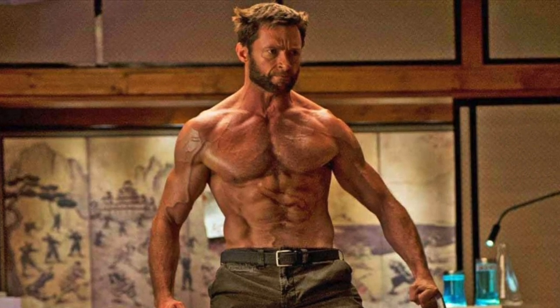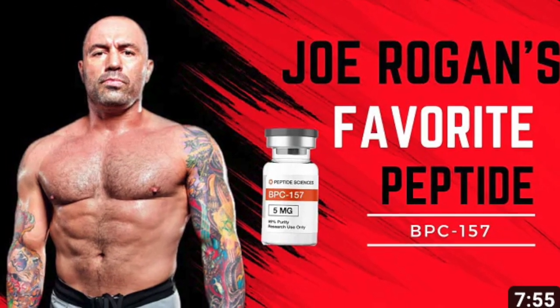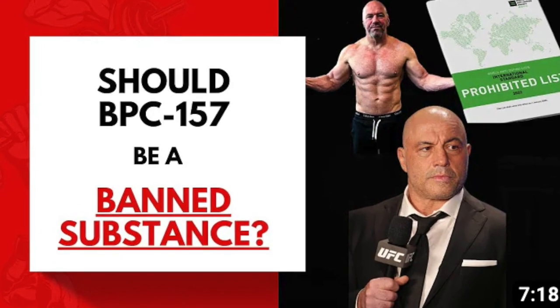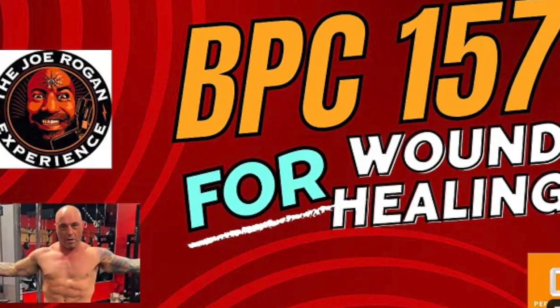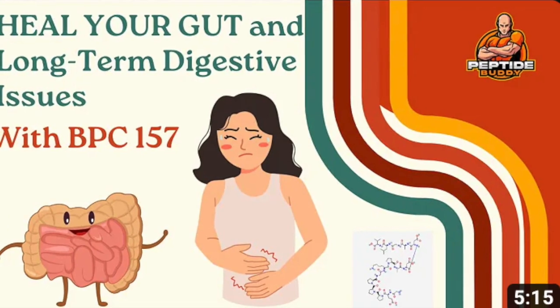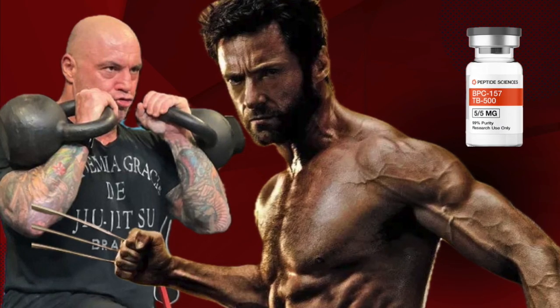As those who watch my channel know, BPC-157 is the peptide I predict will have the most exciting future. It's shown promise in regenerating skin, muscle, GI tract stability, ulcer recovery, and healing diffusely. There's not much like it out there in the world of peptides.